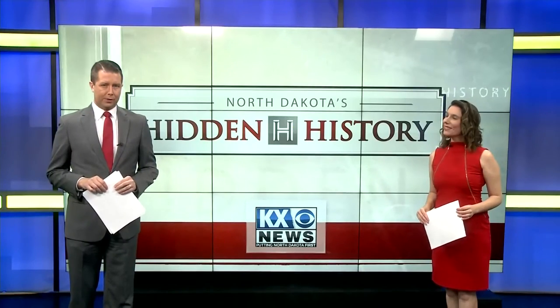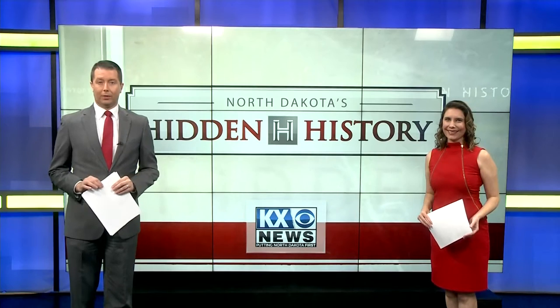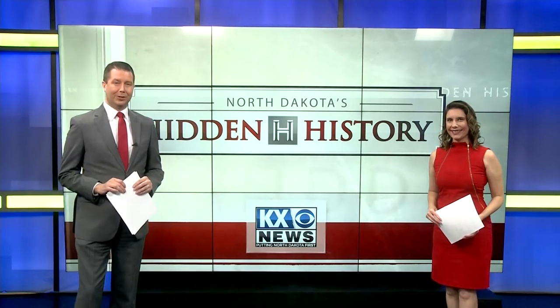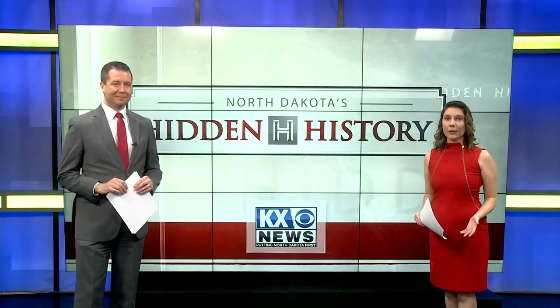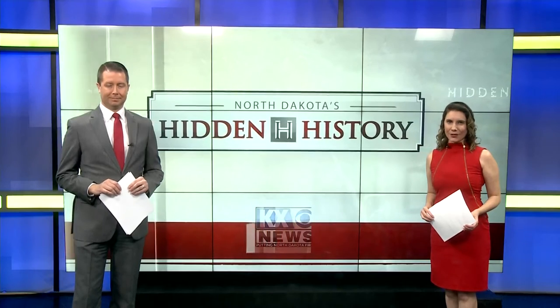All week long, KX News is showcasing stories about North Dakota that you may have never heard about or may want to become reacquainted with in our special Hidden History series. Tonight, I'm honored to bring you the first in this special series as we highlight the oldest surviving courthouse in North Dakota.